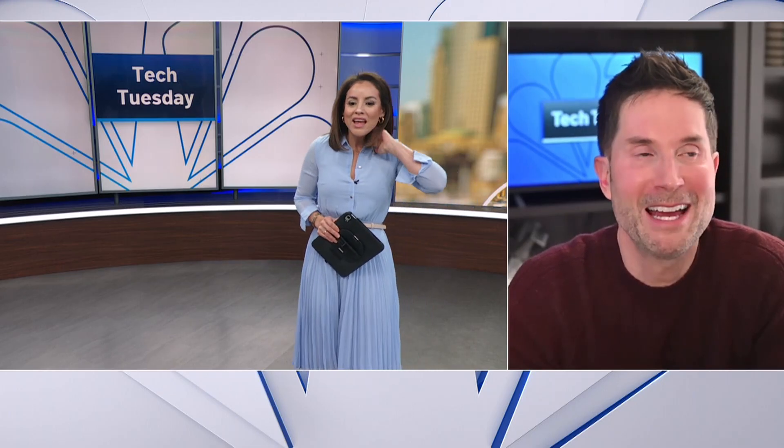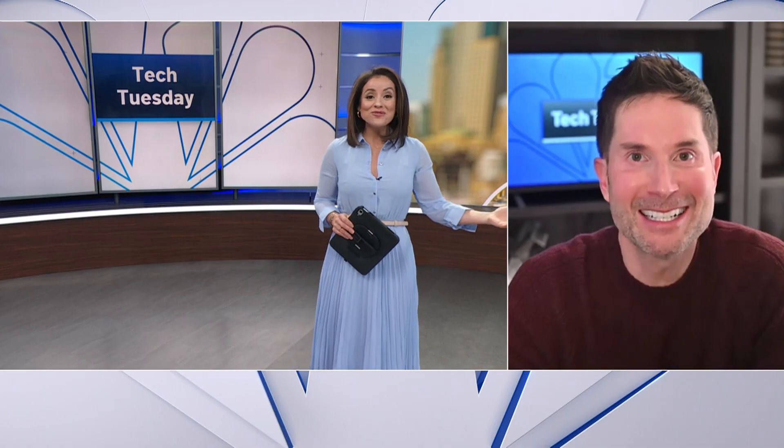Time now for Tech Tuesday. I am very excited about this one. This time Google says Gmail is entering the Gemini era. Our tech guide Mike Pruth is here with the details. Good to see you again, my friend. Happy New Year. I hope you had a wonderful holiday season. We made it to 2026, can you believe it?